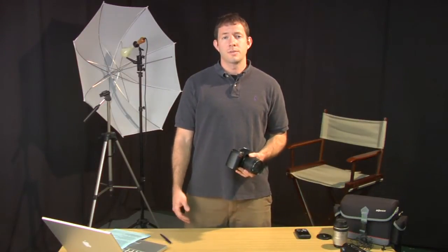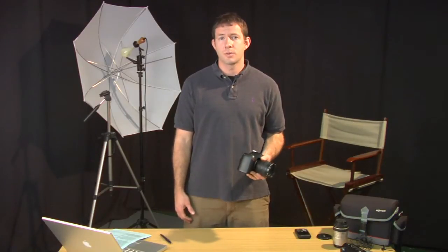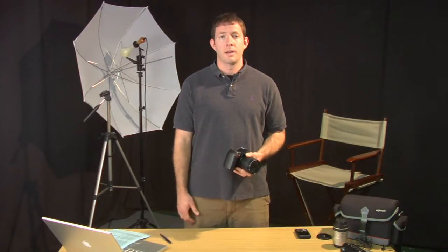As you may know from looking out on the internet or even a local electronics or camera store, there are a seemingly infinite number of cameras to buy and furthermore tons of options to go along with all these cameras.